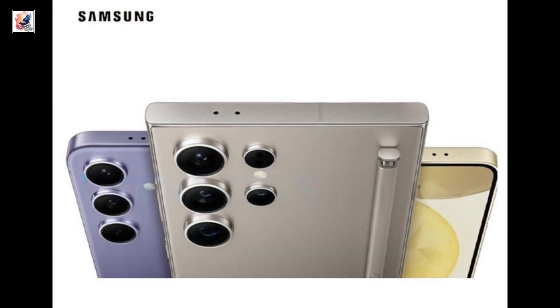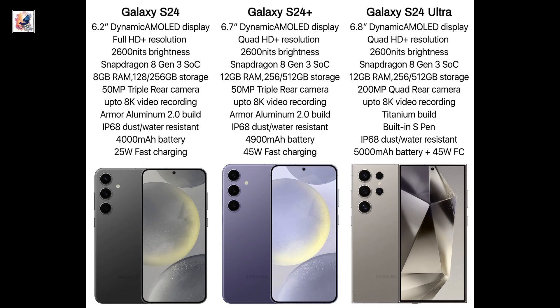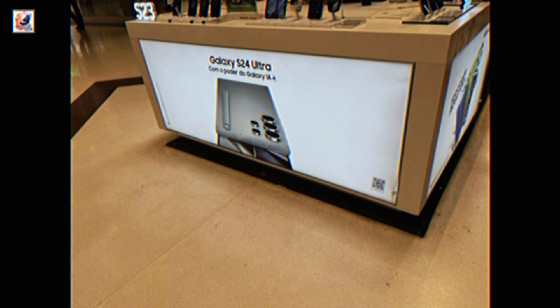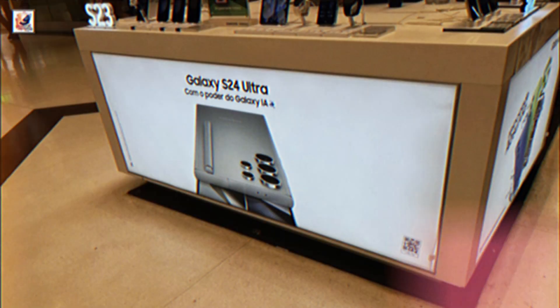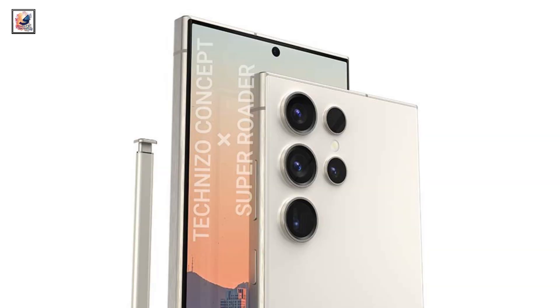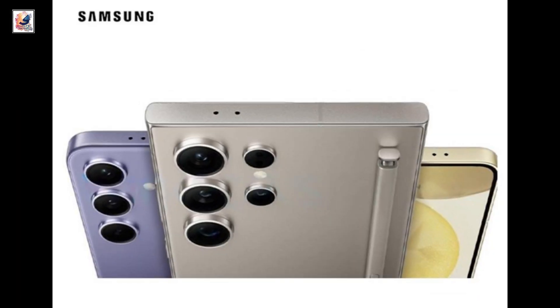Yesterday, the Samsung Galaxy S24 Ultra was leaked by a market poster in Brazil, which also revealed the Galaxy AI features. Almost all the features have already been leaked by retail store sources. A store in Brazil started displaying the Galaxy S24 Ultra poster, which is quite attractive and has people excited to pre-order. The poster clearly showcases the design, camera, and AI image capabilities.